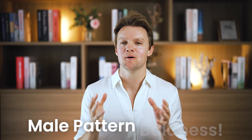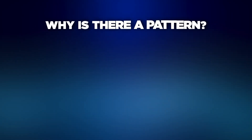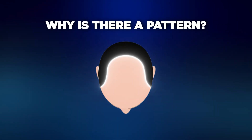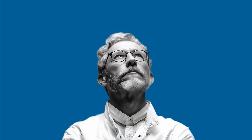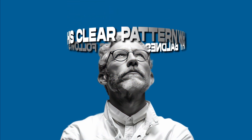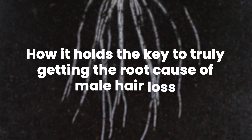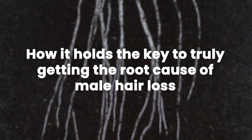We call it male pattern baldness, so I have a question: why is there a pattern in male pattern baldness? Up until recently scientists really had no good explanation for why baldness always follows this clear pattern, but in this video I'm going to share the most likely reason why hair loss in men takes place in this very specific pattern — and in doing so you'll see how it holds the key to truly getting to the root cause of male hair loss.